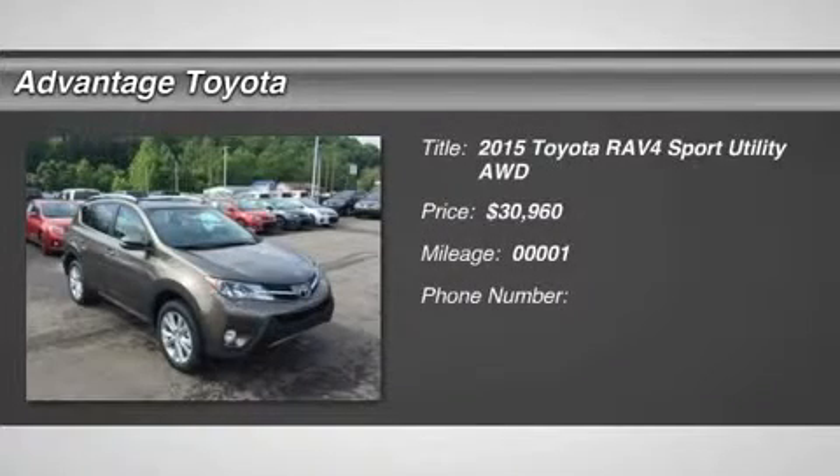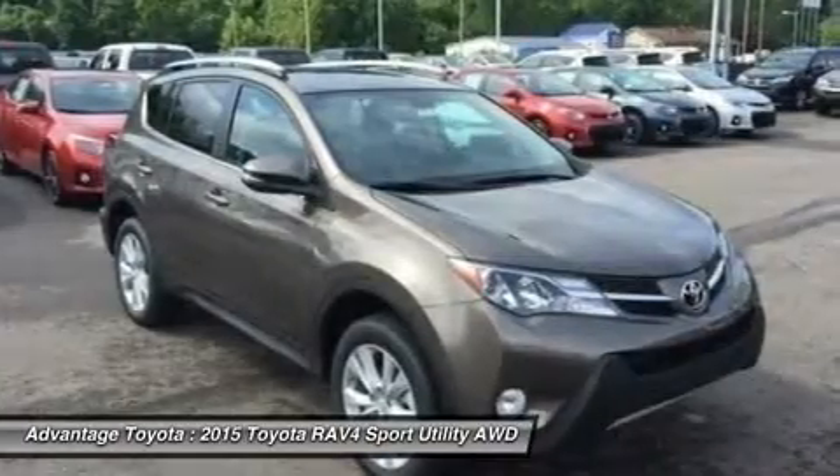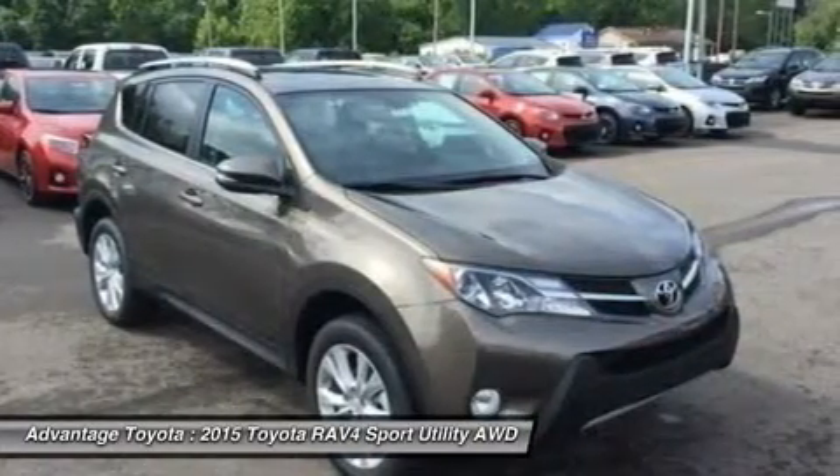The 2015 RAV4 captures a spirit of freedom that began with the original RAV4, yet breaks new ground in refinement, practicality and technology.